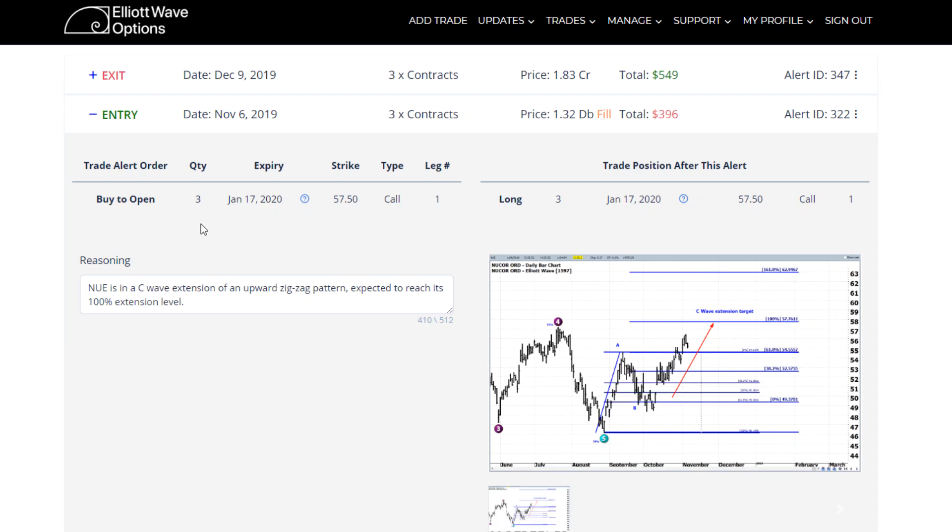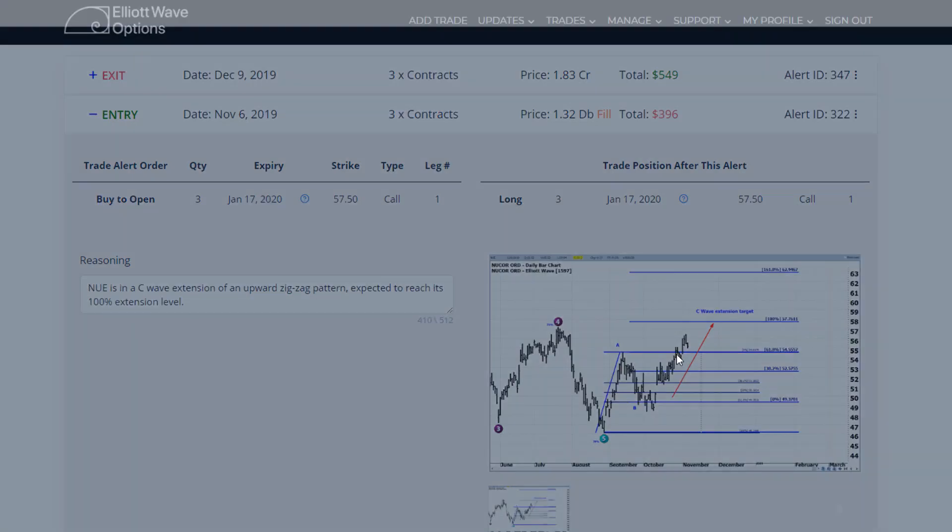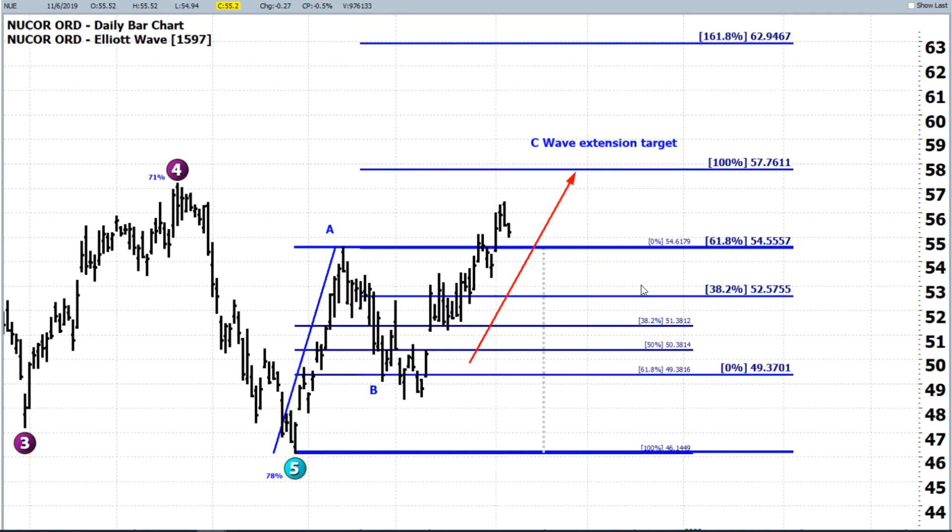We opened this position on November 6th, and here was the chart that shows what the potential target price was and what the technicals were. You can see that we were moving up in this C wave of a zigzag pattern. We had come down to the 61.8% Fibonacci retracement level and were moving to the upside. It had already broken above 61.8%, so we were trading around $55 and our target was just a little bit ahead up at $57.76. The technicals were showing a very high likelihood that the stock would continue to move and reach that target.